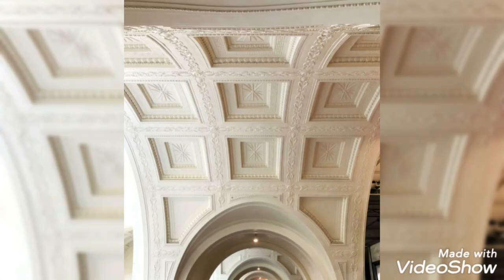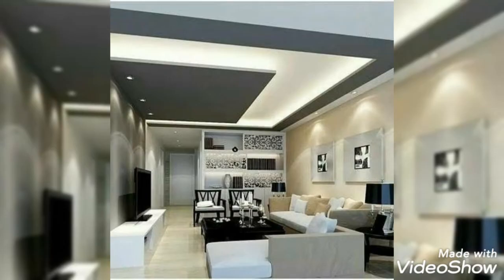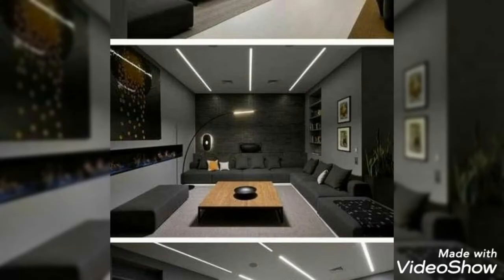These ideas will be very helpful for you. These are very simple, decent, and awesome ideas about room ceiling decoration. If you don't want to spend more money on room ceiling decoration, these ideas will be very helpful. You can decorate your room like the ideas you are watching in this video.